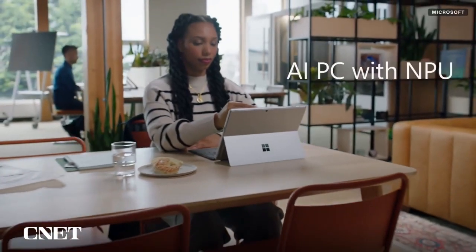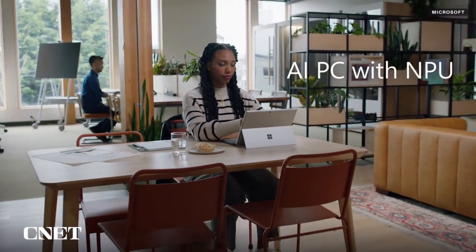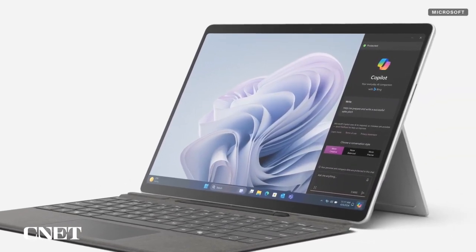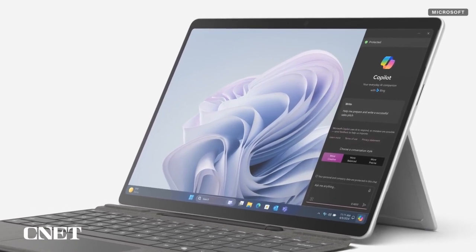The NPU helps accelerate AI tasks but also helps with battery life, since it doesn't hit power as hard as the CPU and GPU. Microsoft claims up to 19 hours of battery life on the Surface Pro 10.